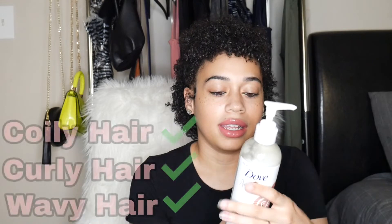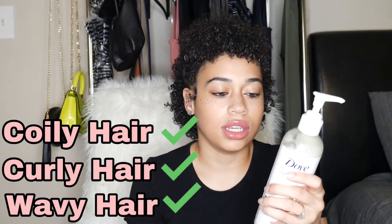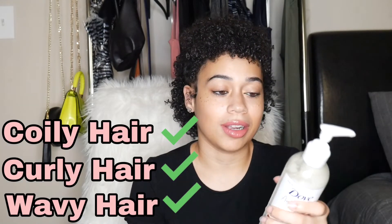Even though I had to use a good amount, the leave-in conditioner left my hair really moisturized and smelling good. It says it's for coily, curly, and wavy hair. The next step I used the shaping butter — this is not a thick consistency like some butters.